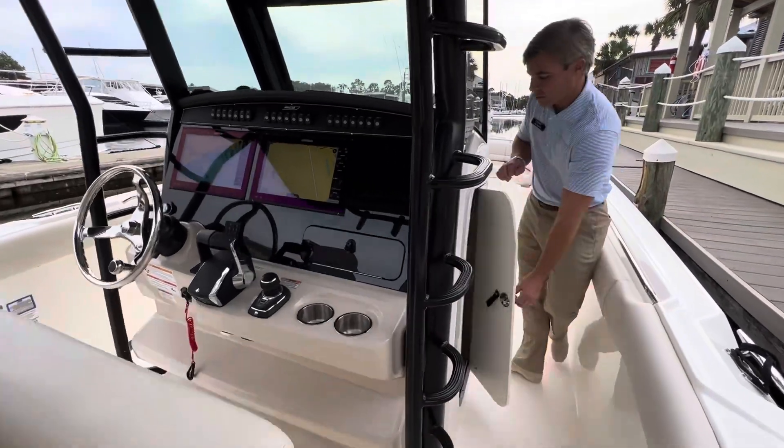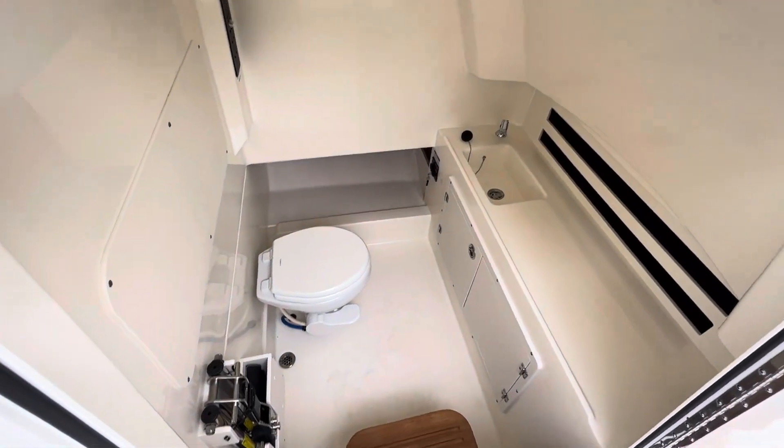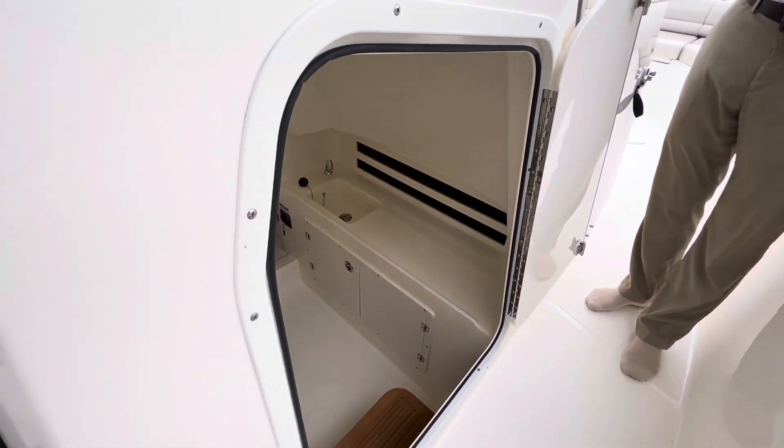Moving around to the center console, first thing you'll see is lots of storage, lots of space down below, and also your ladder for your dive door off to port.